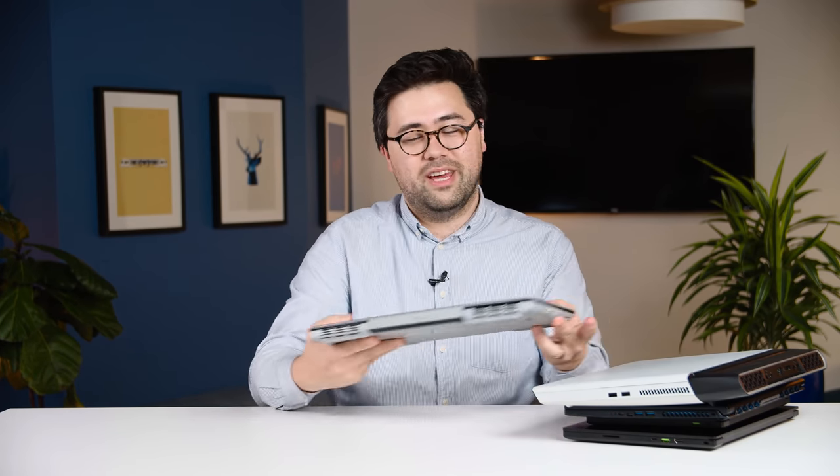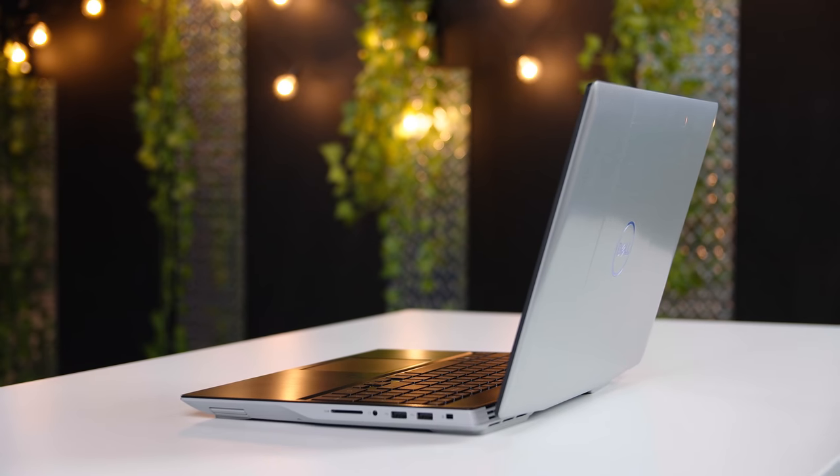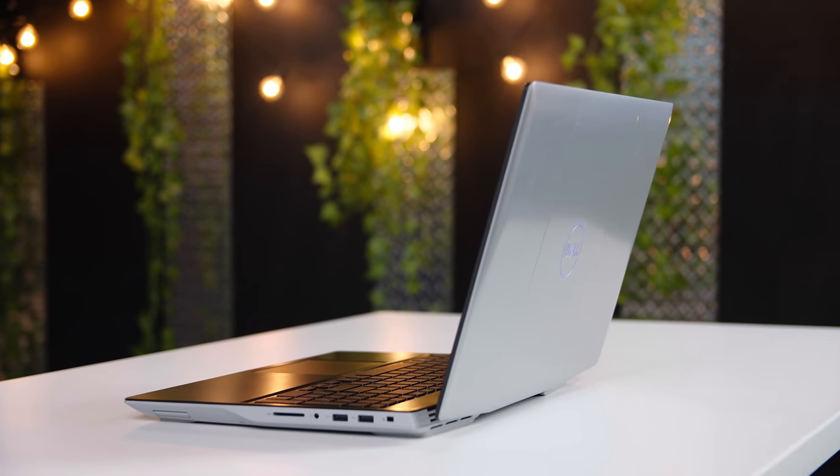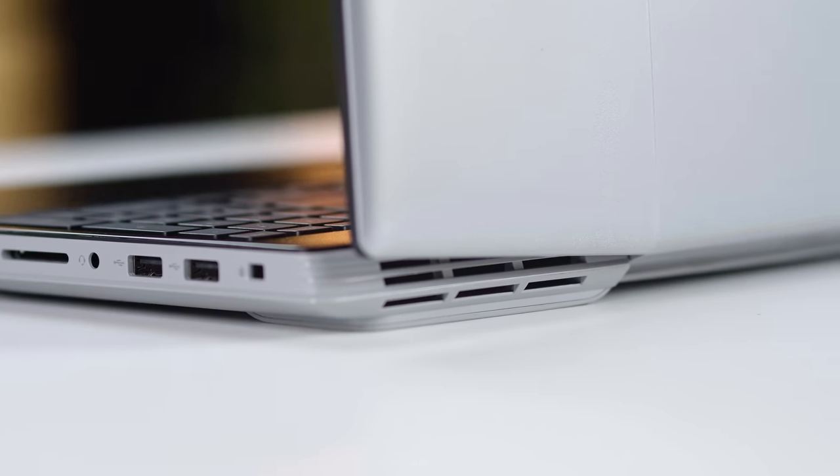Let's start on the cheaper end of things first. None of these gaming laptops can really be considered budget — they just don't really exist — but there are some really good options under a thousand dollars. My favorite is easily the Dell G5 SE. This thing is all about the amount of performance you get for the price you pay, and the major reason for that is because it's powered completely by AMD components, both on the processor side and on the graphics.